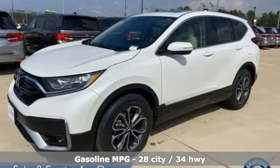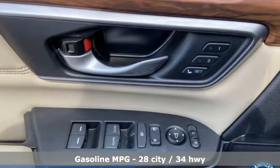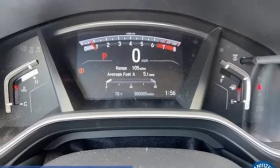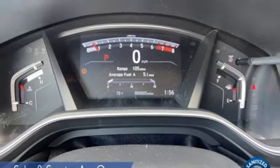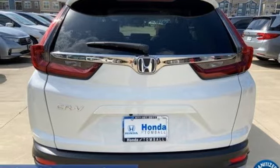You'll look forward to every drive with features like these: continuously variable automatic transmission, front heated leather bucket seats, streaming audio, auto-dimming rearview mirror, dual-zone climate control, remote engine start, and external memory control.